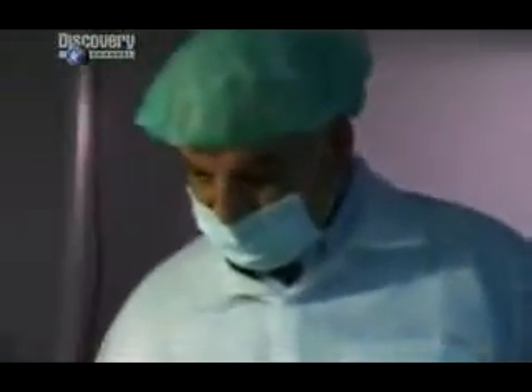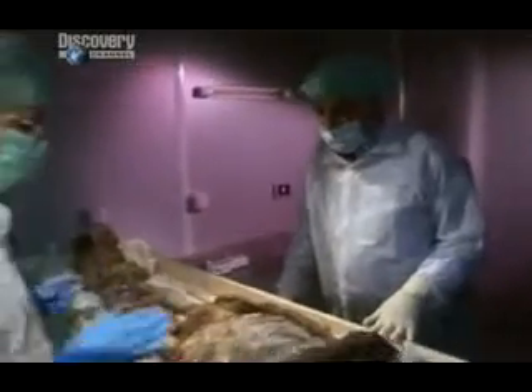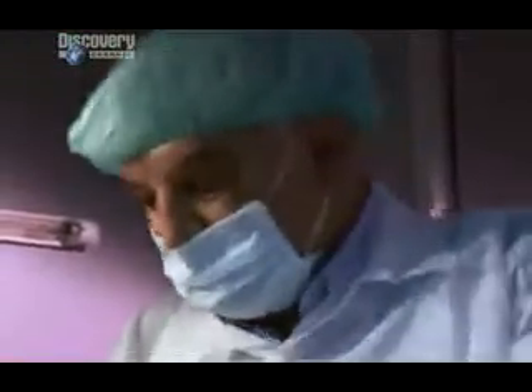Hawass observes as they begin with the strong mummy from KV60. "You're going to take the samples from where?" "We'll start the first one from the pelvic bone." Once they choose the best sample...